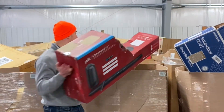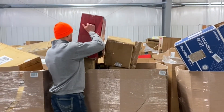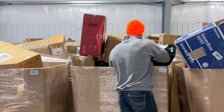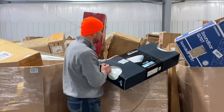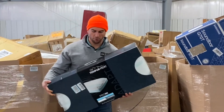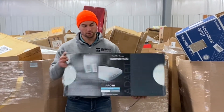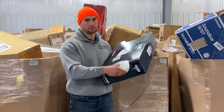A lot of box damage on this load. Tempur-Pedic pillow — this is a $250 retail value. Brand new, still in the packaging. It's not dirty.